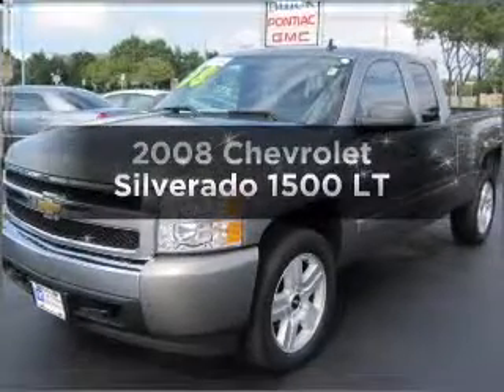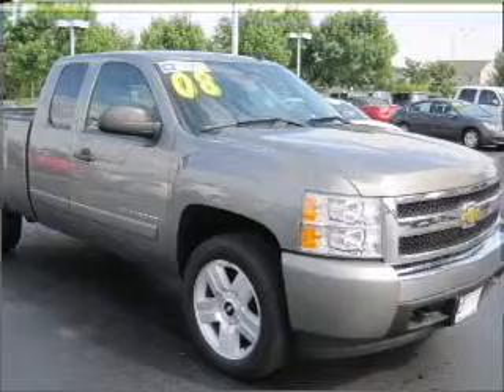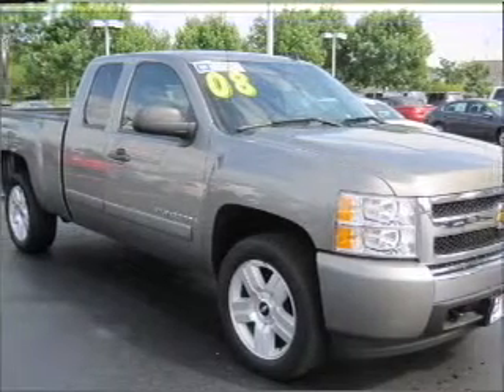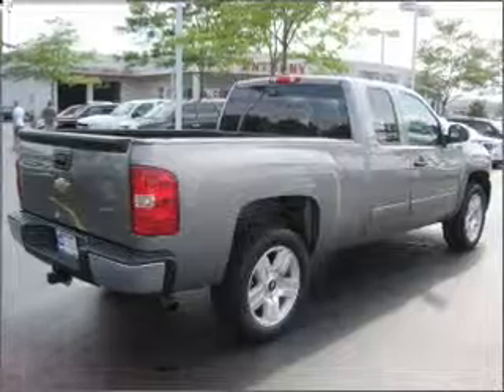Check out this 2008 Chevrolet Silverado 1500. Travel the roads in style and comfort in this great vehicle, with a powerful 8-cylinder engine that responds smoothly to its automatic transmission.